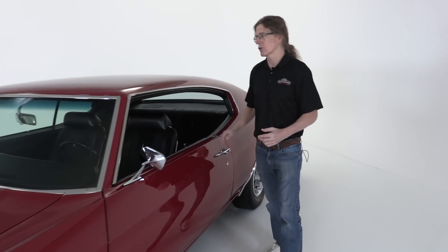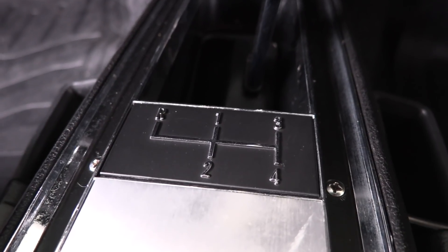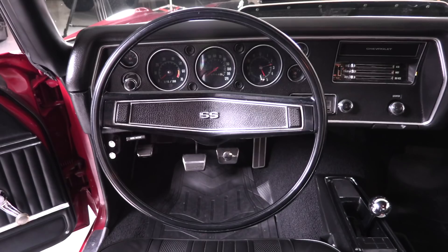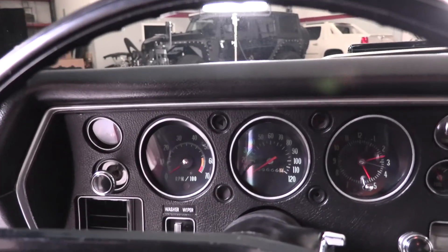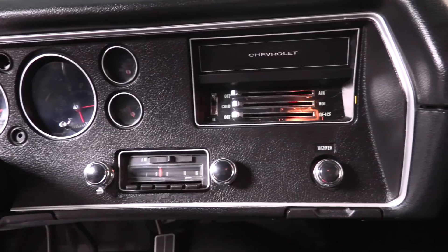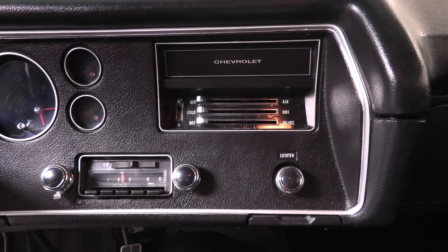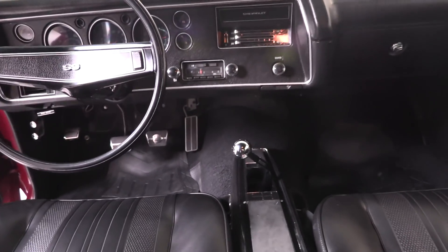Come on over and take a look at the interior. Your eyes go first to that four-speed — a classic Muncie close-ratio four-speed, ready for all your action. So that you can monitor how fast you and the engine are performing, it's got a factory tach, factory speedometer to 120 miles an hour, factory clock, AM/FM radio, and rally gauges. Look at the wonderful restoration on this Chevelle — no wonder it's a national award winner.